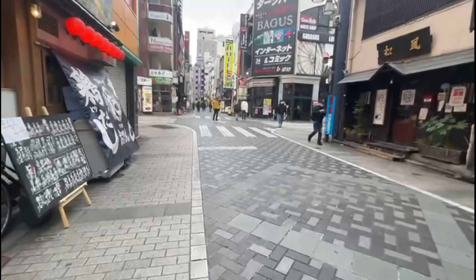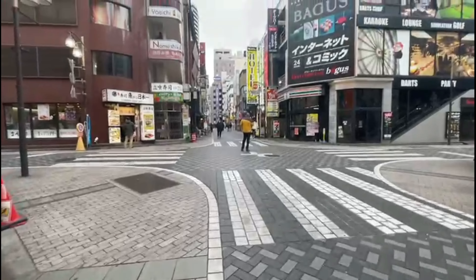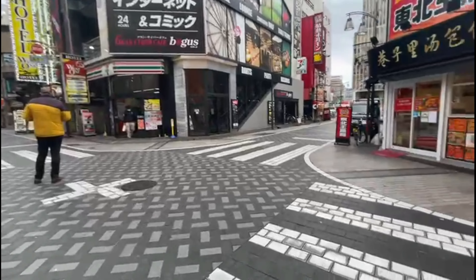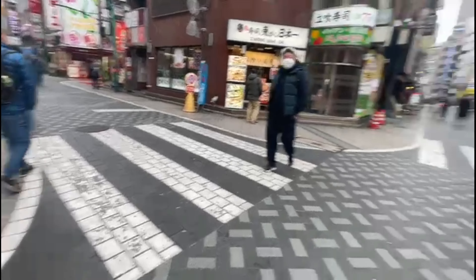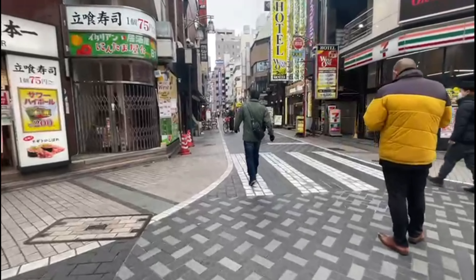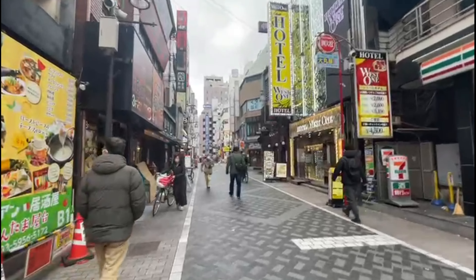Right now there aren't many people walking around here — you know why, because of what's happening in our world. So it's quite silent here at the moment. On the other side though, near the Sunshine building, there are a lot of young people. We'll see that in our next vlogs — what's on the other side of Ikebukuro.